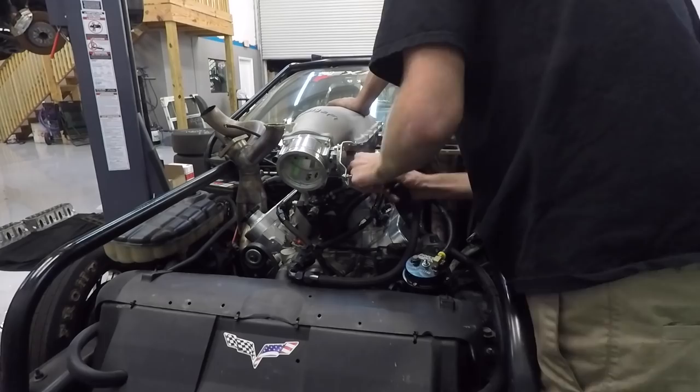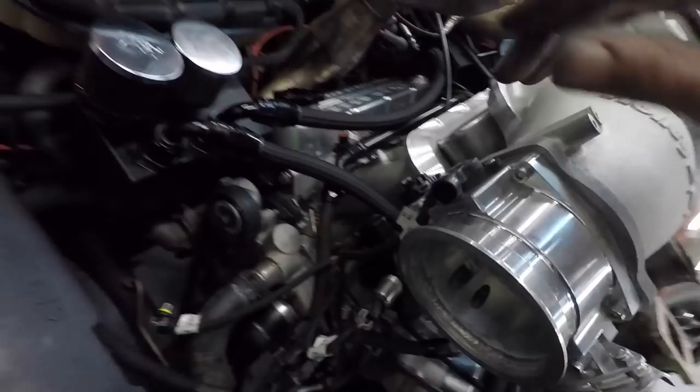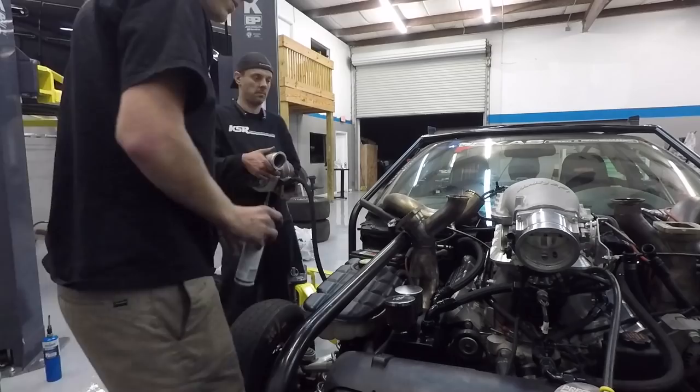Ladies and gents, the intake is on and most of the stuff is buttoned up in terms of wiring — things that are plug and play, injectors, IAC, TPS, just a bunch of random stuff. Put the alternator back on, belt on. It is time to put the turbos on and the wastegates. We've got to replumb the vacuum lines, put the exhaust on, and we'll pretty much be right there.